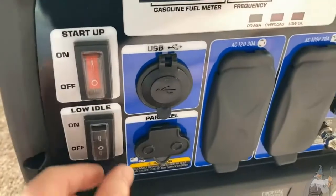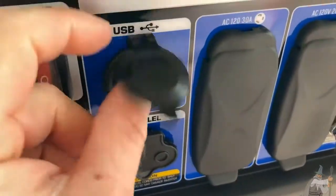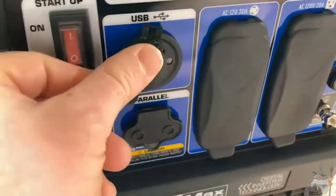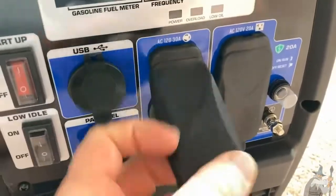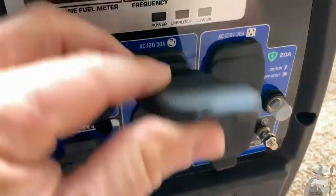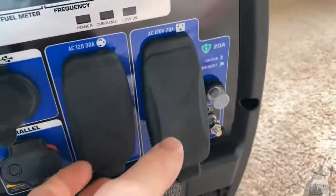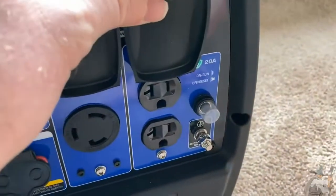Here are some of the controls — switches and stuff. Look at this: USB, and I believe that's a Type-C for your iPhone. Here you have some parallel connections. And then here — this is gold right here — an AC outlet. And over here, two more. So that's really nice. You've got a 30 amp and some 20 amps here. Beautiful.